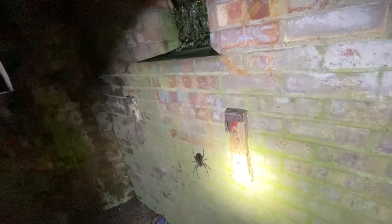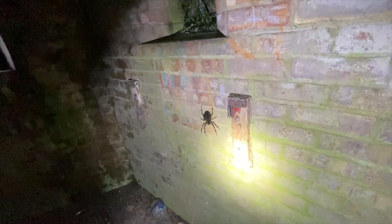Oh look at that — I nearly walked right into that. A massive spider in a web. You can see it there.